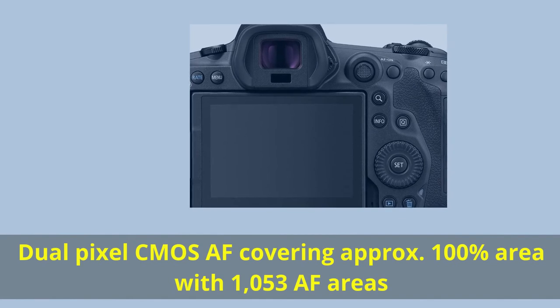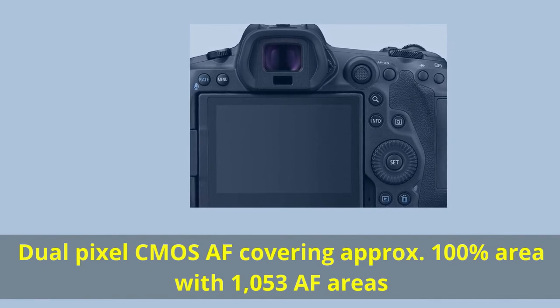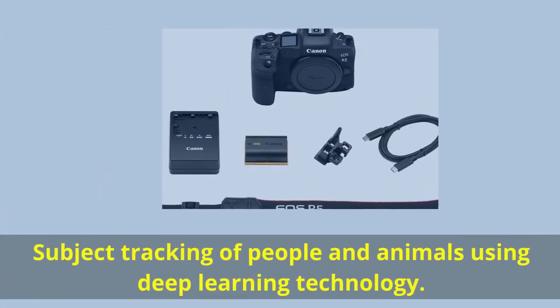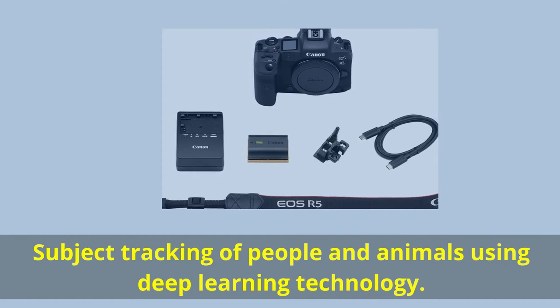Dual Pixel CMOS AF covering approximately 100% of the area with 1053 AF areas. Subject tracking of people and animals using deep learning technology.